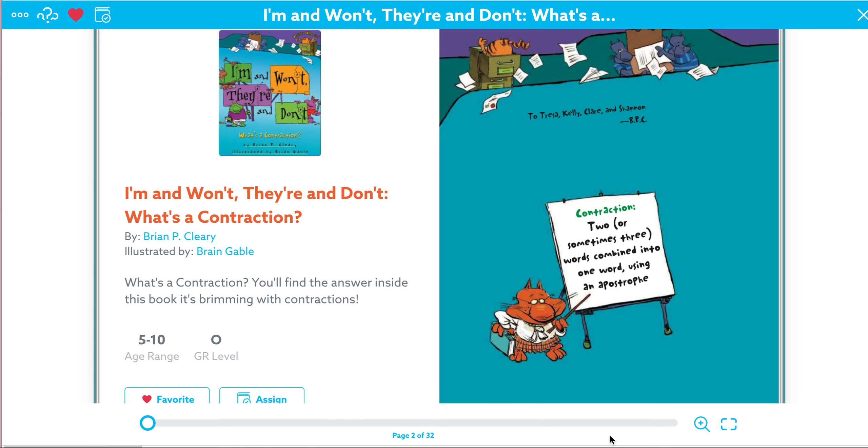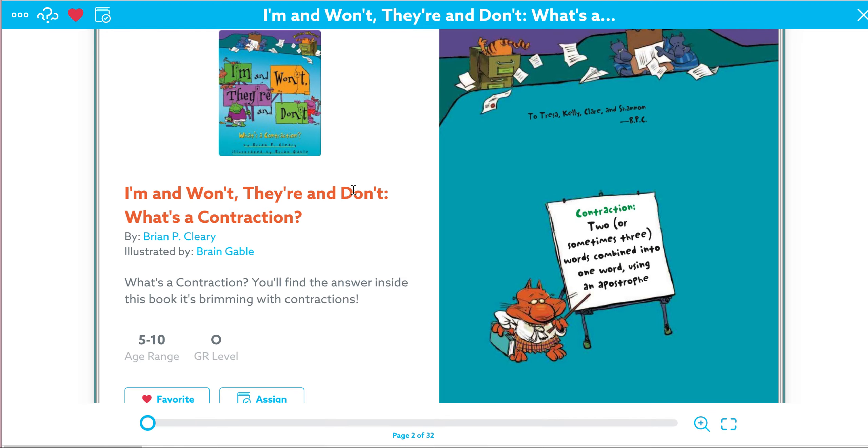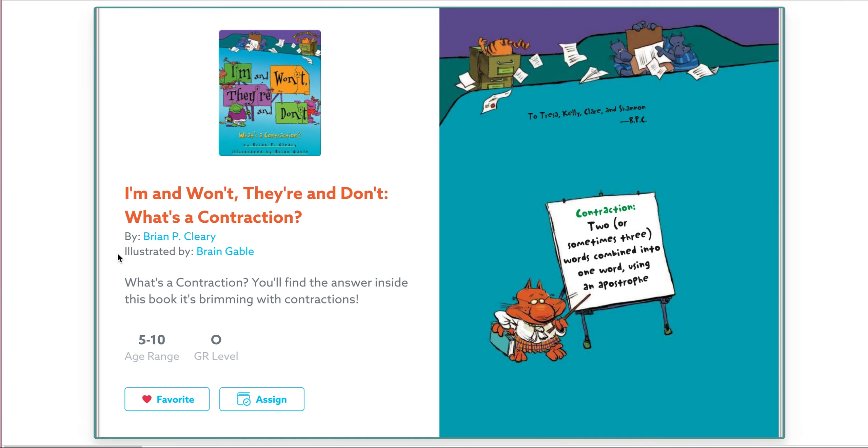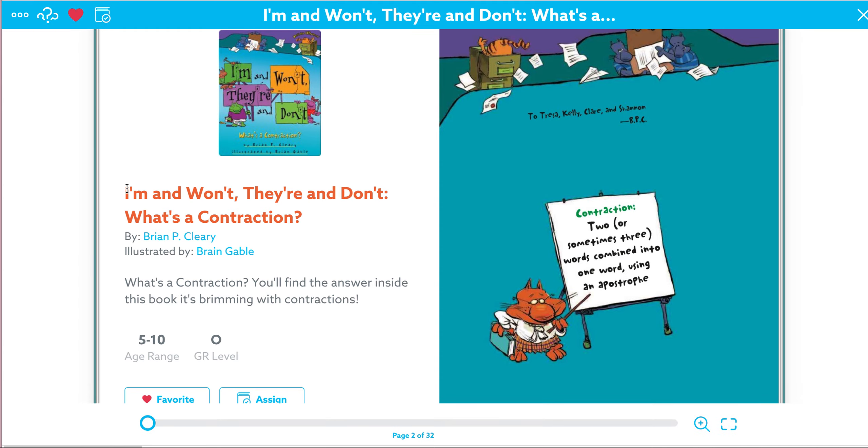So what we're going to do today is you're just going to follow along as I read this book. Our title is called I'm and Won't, Their and Don't, What's a Contraction? It's written by Brian P. Cleary. And if he's our author, that means that he wrote the words. Our illustrator is Brian Gable, and if he's an illustrator, that means that he drew pictures. So we're going to learn more about contractions through this story.